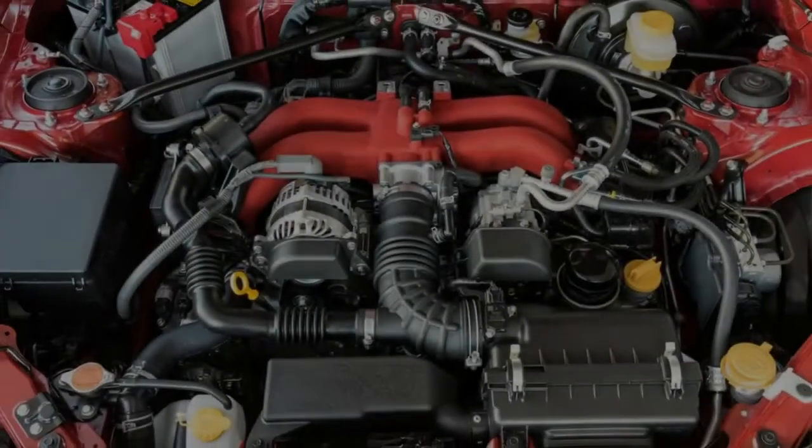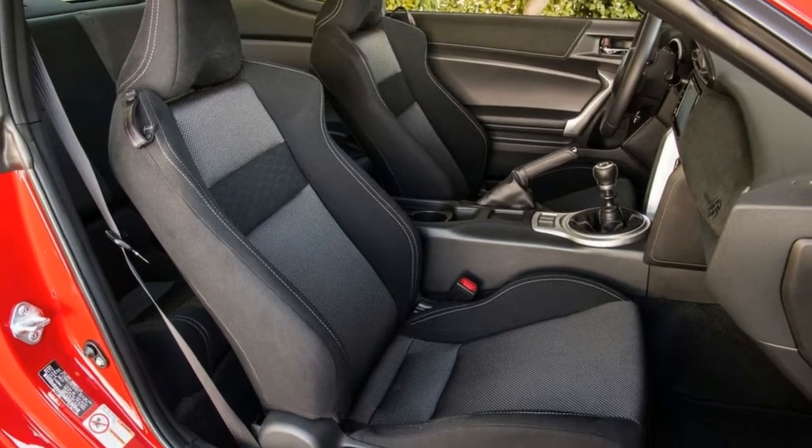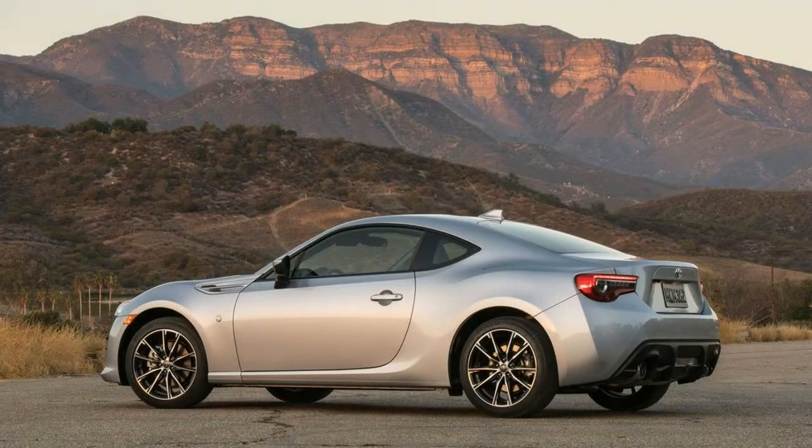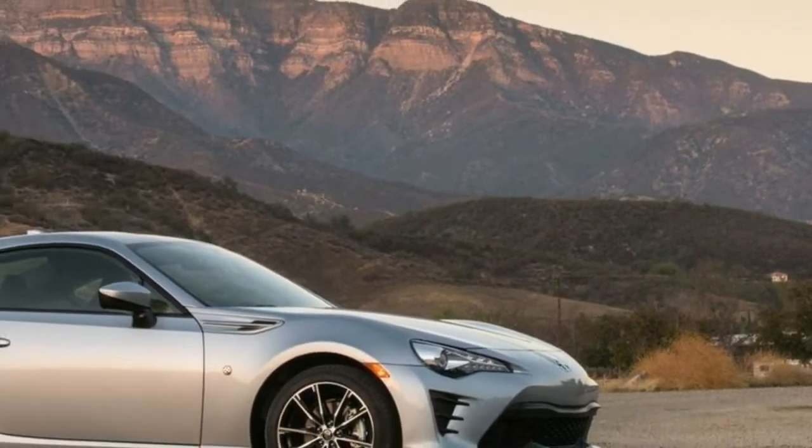Inside, Toyota has added steering wheel mounted audio controls, silver contrast stitching, and grand luxe material to various interior panels. The 86 also gets slightly more power when paired with the six-speed manual gearbox. Finally, Toyota has added hill start assist control to prevent the car from rolling backward when accelerating on inclines.